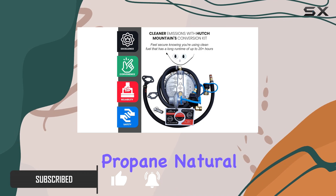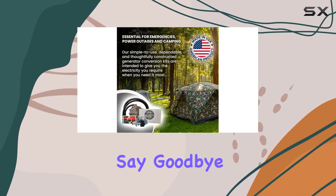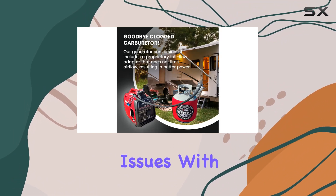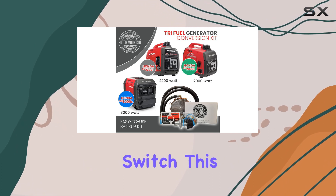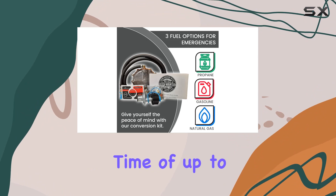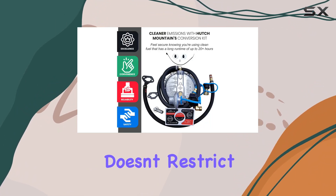This kit allows you to run your generator on propane, natural gas, or gasoline, giving you unparalleled versatility. Say goodbye to the hassle of stinky gasoline and carburetor issues. With the included bad gas ethanol gum carb eliminator switch, this conversion kit ensures cleaner emissions and extended run time of up to 20 plus hours.